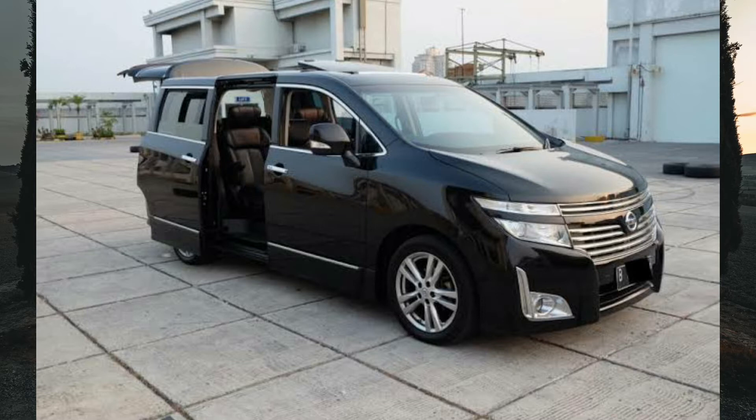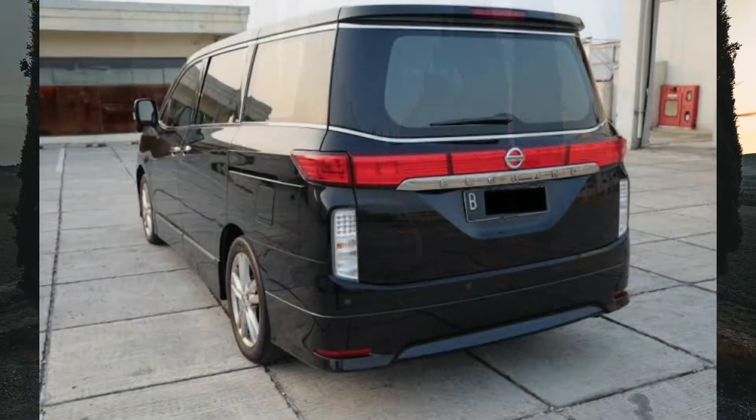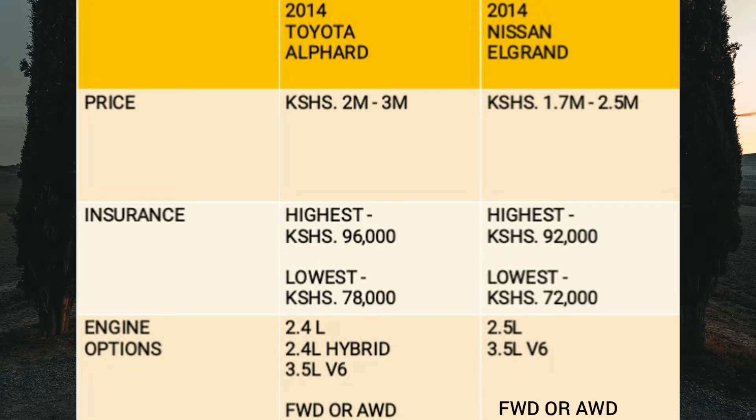These two minivans have been around for a long time. The 2014 Alphard is the second generation that was in production from 2008 to 2015, while the 2014 Elgrand is the third generation that was in production from 2010 till present. In terms of price, you can get a 2014 Alphard from around 2 million to around 3 million shillings depending on trim level, condition and mileage. 2015 models and onwards are more expensive at over 3 million. The 2014 Nissan Elgrand is a bit more affordable, with between 1.7 to around 2.5 million shillings. 2015 models and onwards are more expensive at over 2 million shillings.